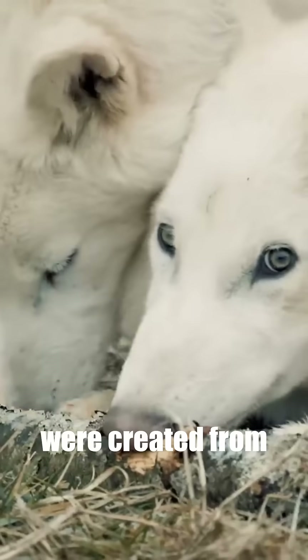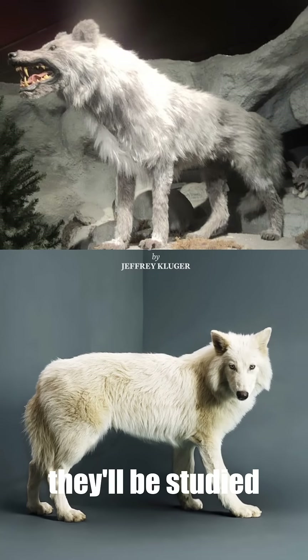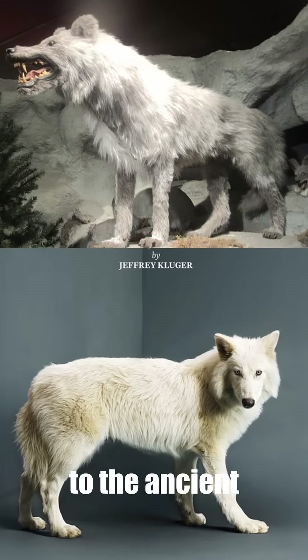But because they were created from modified gray wolf genes, we don't know if they're the real deal. But over time, they'll be studied to see how similar they are to the ancient direwolf.